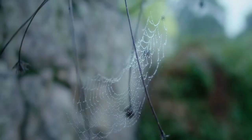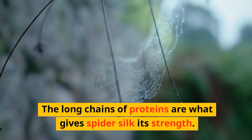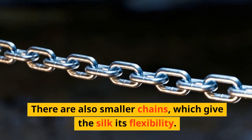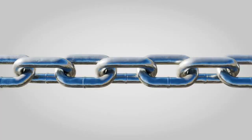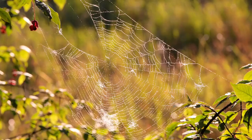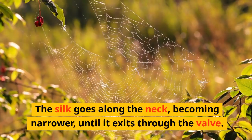The long chains of proteins are what give spider silk its strength. There are also smaller chains, which give the silk its flexibility. Once the proteins are joined together, they are pushed along the neck of the gland and more proteins coat the surface of the silk. The silk goes along the neck, becoming narrower, until it exits through the valve.